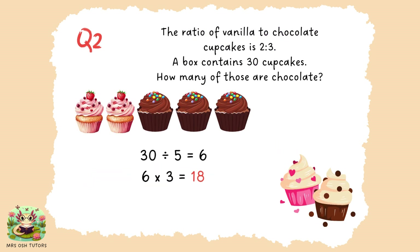Question two. A bar model would help you with this. Think of five cupcakes: two parts vanilla and three parts chocolate — five parts in the bar model altogether. There are five parts in a unit of two to three. If I think about how many groups of five are in 30, there are six. So I could repeat the diagram of two to three, six times to create 30 cupcakes altogether. Three times six would be 18 cupcakes, so there would be 18 chocolate cupcakes.